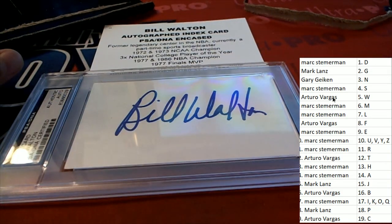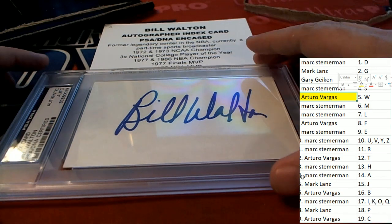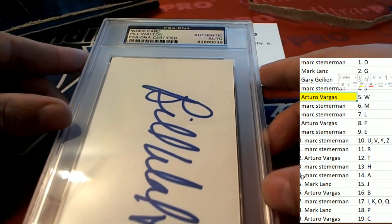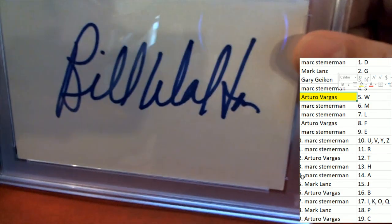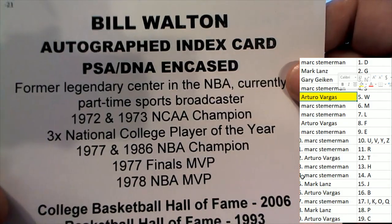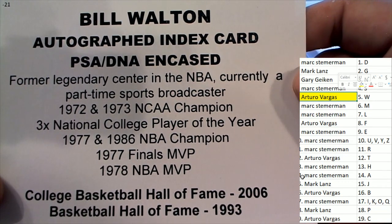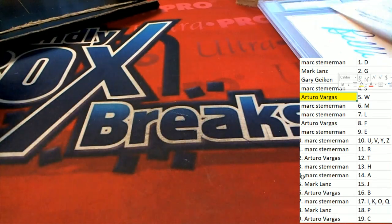Arturo, congratulations man — it's spot number five. You're hitting in this last name letter break — a Bill Walden, authenticated PSA DNA autograph on this index card. A real legend of the game. Bill Walden comes out. What a neat hit to have come out of the box break. Congratulations.